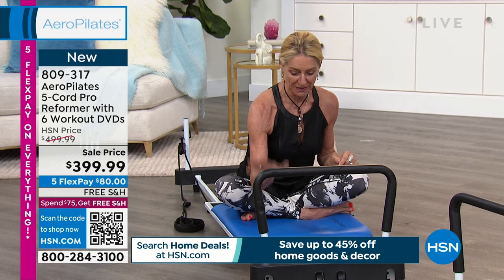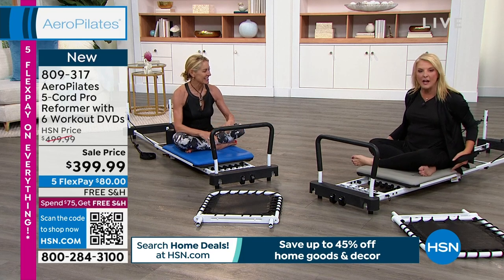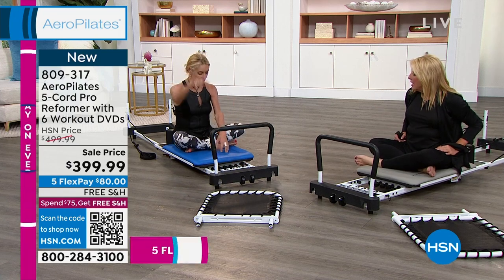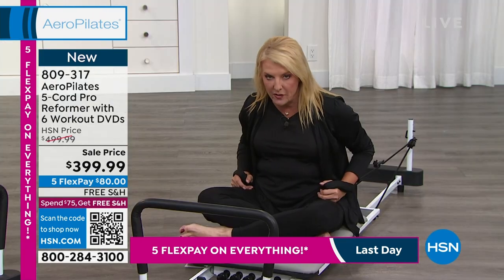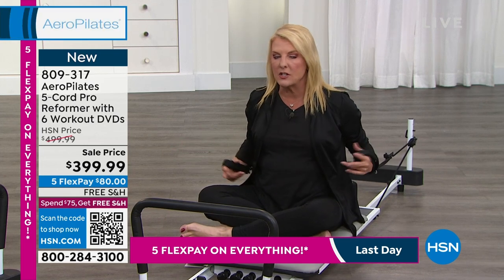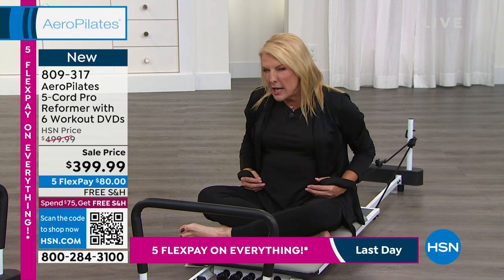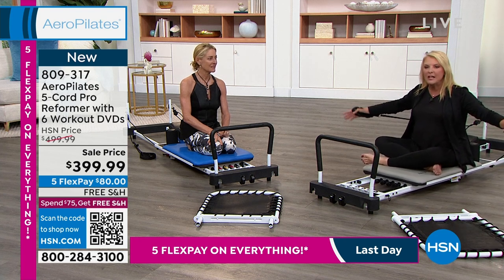This machine is only available here on HSN or on the Stamina website. We've got five cords — my favorite feature — because you get 17 levels of resistance, so you can really customize the workout. My original only had three cords. This one has a much wider seat and the rebounder is taller. The weight capacity holds up to 350 pounds. When you see our testimonials, pay attention to how many inches they lost versus how many pounds — it's like the one-two punch, something gentle and beautiful that really works.